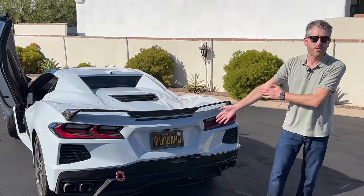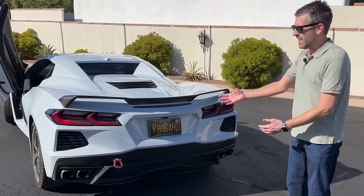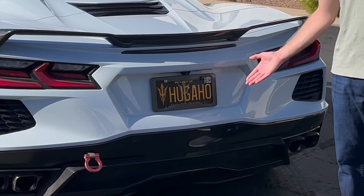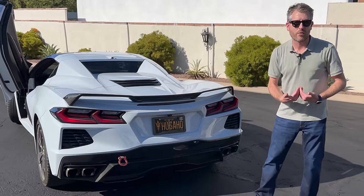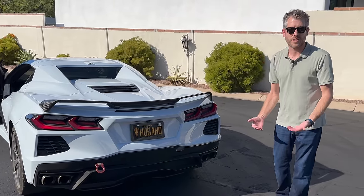Also, the license plate. The man I rented it from — his name is Hugo — and for some reason he decided to put 'hug-a-hoe' on the license plate. Now I've had to drive around with my girlfriend in a car that says 'hug-a-hoe' on the license plate. So that's been fun.